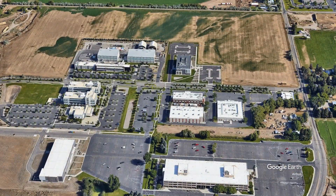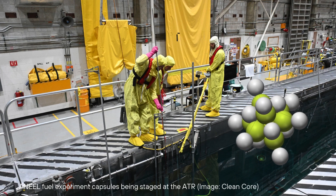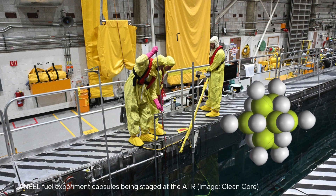After the testing phase, the pellets will be subjected to post-irradiation examination and fuel qualification. ANEEL fuel pellets are crafted by blending thorium oxide with high-assay low-enriched uranium oxide, while the precise ingredients of this mixture remain confidential.